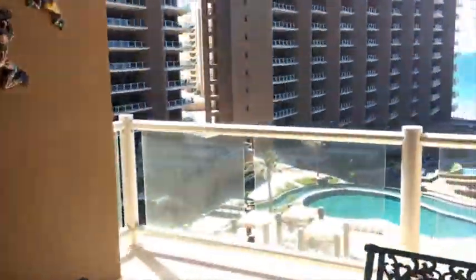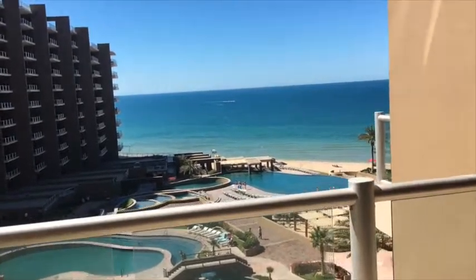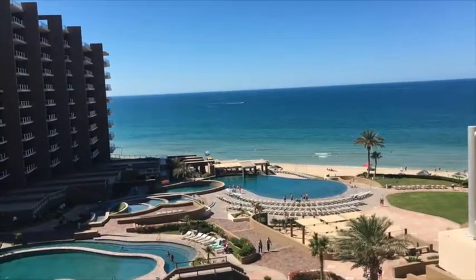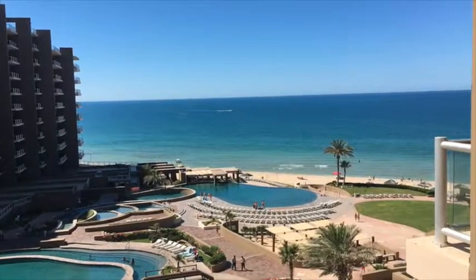This is Kyle Wood with Realty Executives. You can reach us at RockyPointKyle.com or give us a phone call at 480-297-8079.